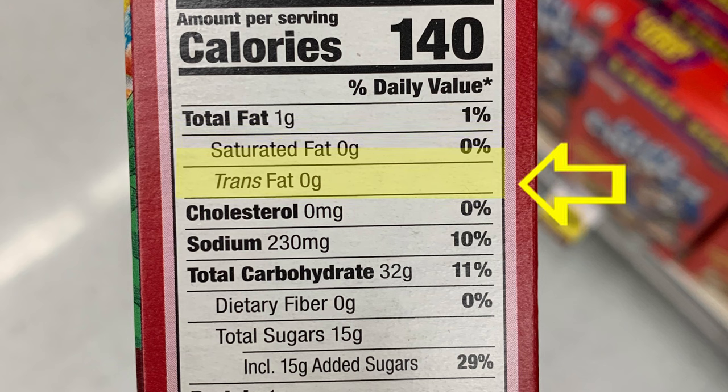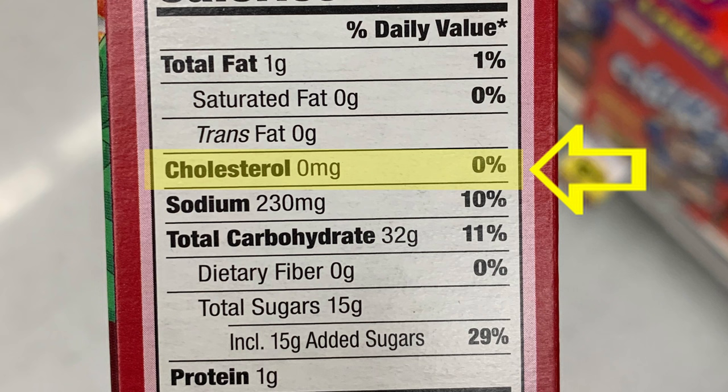Be aware: even when you see zero trans fats in this section, it doesn't mean that's necessarily true — and I will explain this manufacturer trick in a minute. Continue down the list by looking at the amount of cholesterol and aim to be as close to 5% daily value as possible to ensure heart health.